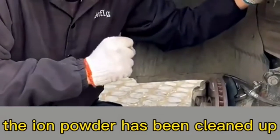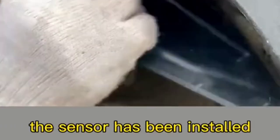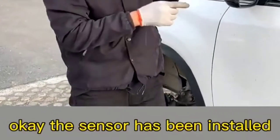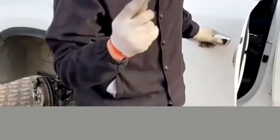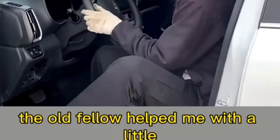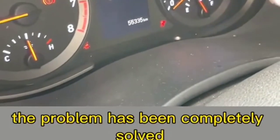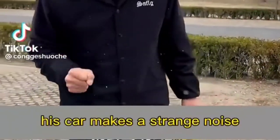After cleaning the iron powder, the sensor head is clean. Put it back, plug in the connector, get in the car and start it to see if the fault light goes out. The problem has been completely solved — the ABS fault light is gone. A repair that costs 1000 yuan at the shop was solved for free just by cleaning iron powder.